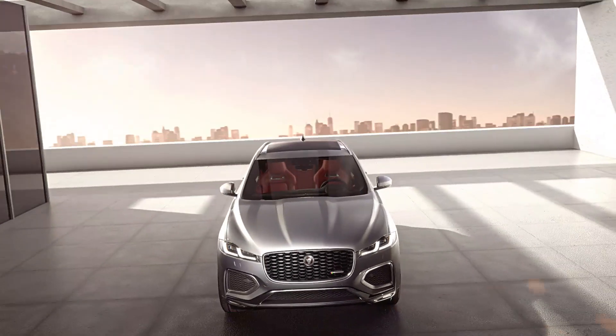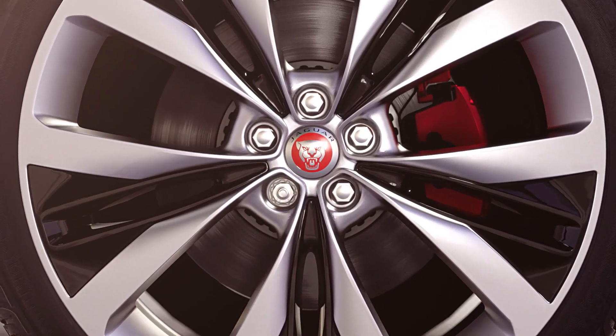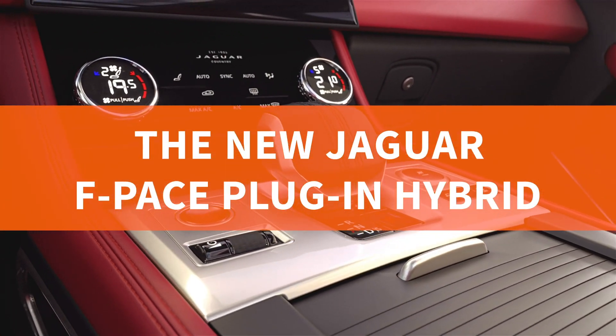Jaguar has updated its hugely popular F-Pace SUV with a range of new features, as well as a plug-in hybrid option for the first time.